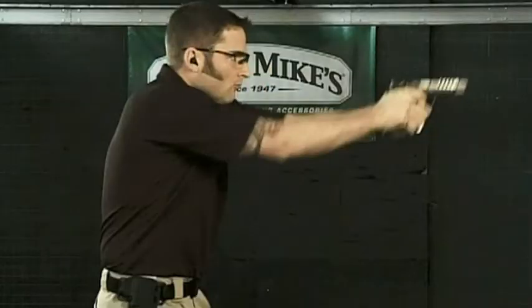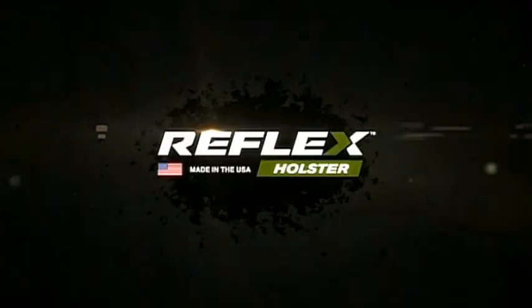When split seconds are everything, trust your Reflex by Uncle Mike's.